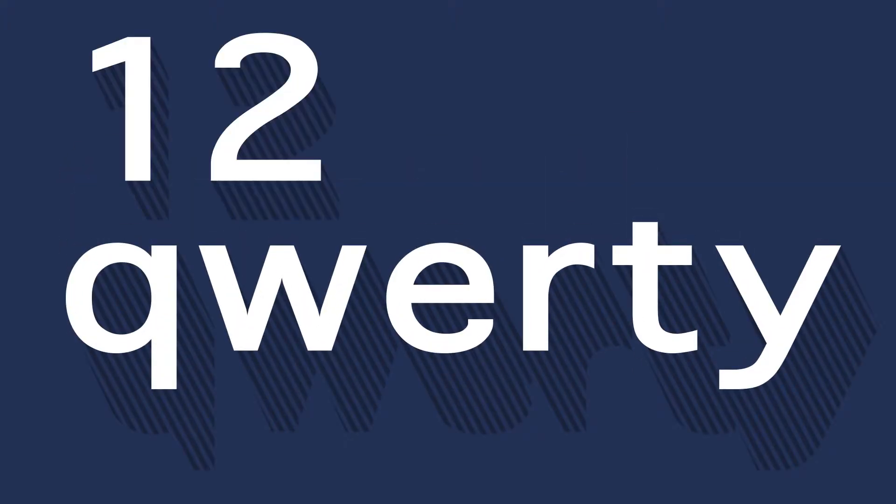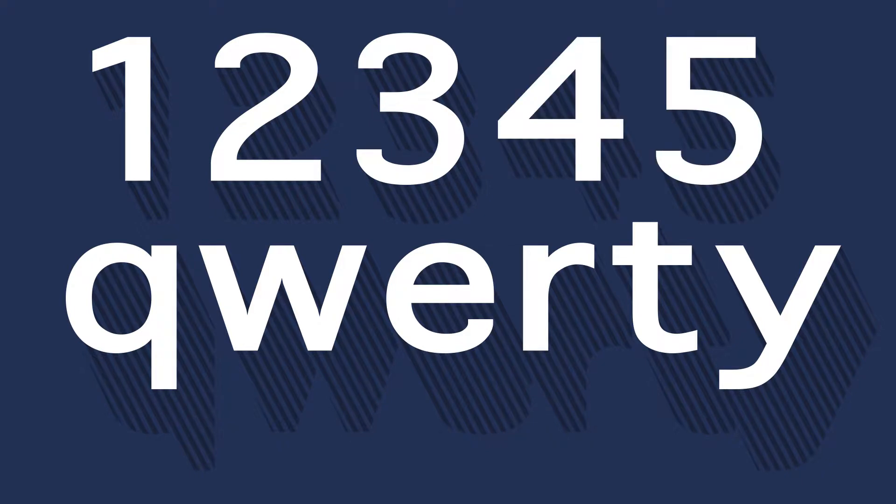Another thing you can do to keep your password secure is avoid using letters that are close together on the keyboard to spell out words, phrases, or numbers.